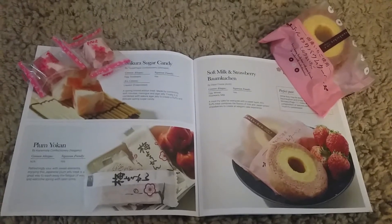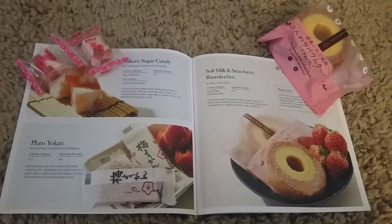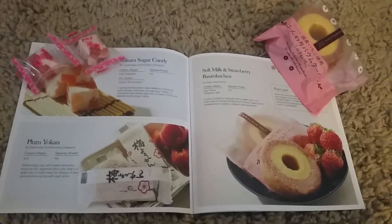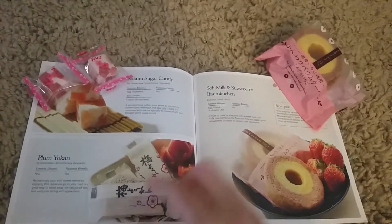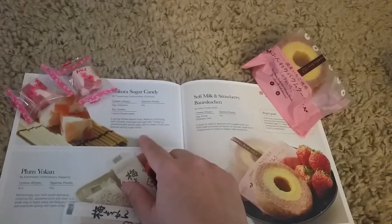The final snacks are soft milk and strawberry bangku chen — this one is very good, I actually had one already. Plum yoken, which is also very good. And sakura sugar candy.